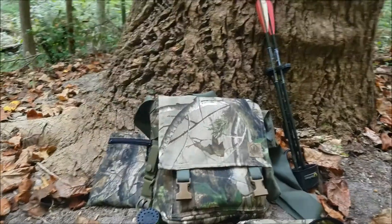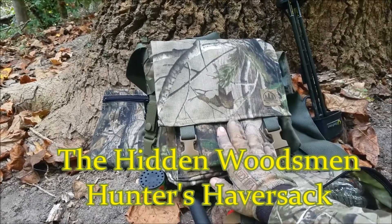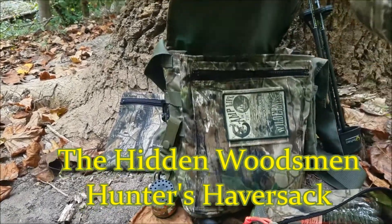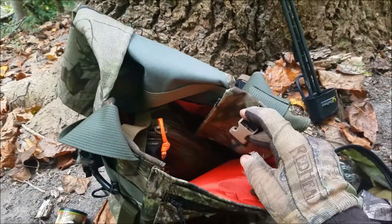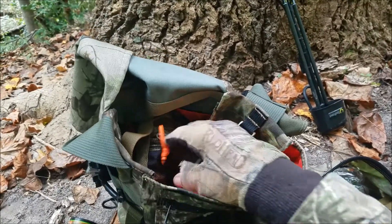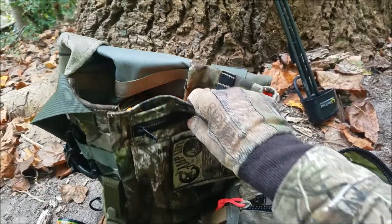Before I go back, I want to show you the new gear I got from the Hidden Woodsman. Check it out - this is my hunter's haversack from the Hidden Woodsman. It's really nice inside. It's got these buckles, no velcro, so that it's silent, and the inside is orange so you can see everything in there.